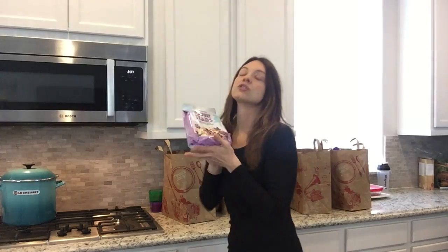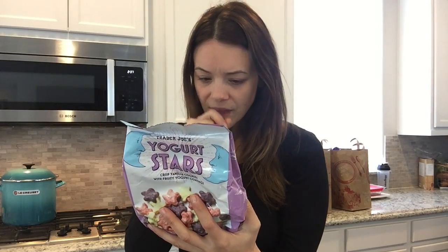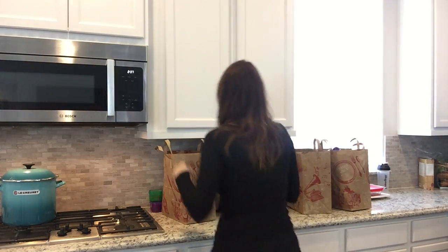I got yogurt stars for my son — he always asks for the 'star cookies' when we go to other grocery stores, and you can only get them at Trader Joe's. They're coated in yogurt, not candy, so they're a little bit better, but they're not really healthy — they're just delicious.